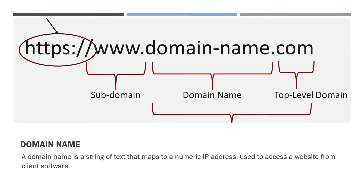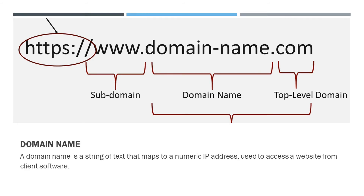What is the use of a domain name? A domain name is a string of text that maps to a numeric IP address used to access a website from client software. In plain English, a domain name is the text that a user types into a browser window to reach a particular website. For instance, the domain name for Google is google.com.